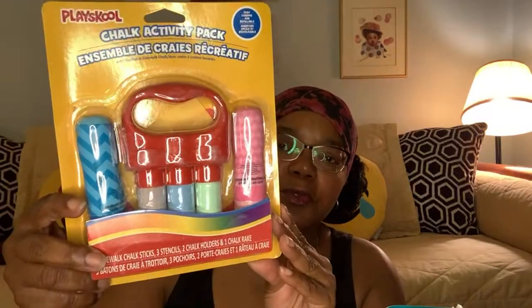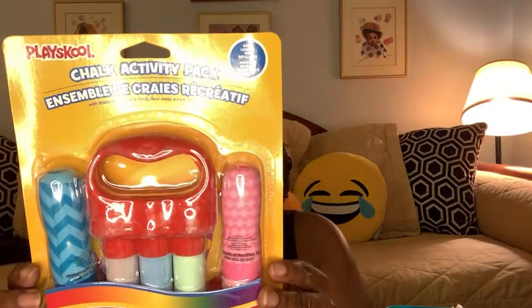Now here's a name brand item — Playskool Chalk. It comes with the chalk holder, three pieces of chalk, and two additional pieces. Five sidewalk chalk sticks, three stencils, and two chalk holders. The stencils are behind the chalk — two flat stencils. That's a great little gift for summertime fun. School's almost out, and these aren't going to last long. The name brand stuff goes rather quickly. So if you're putting together a summertime basket or gift, that's great to add in there.